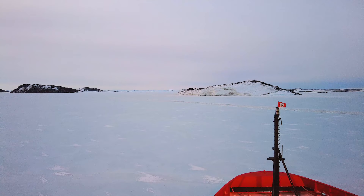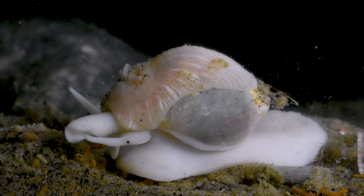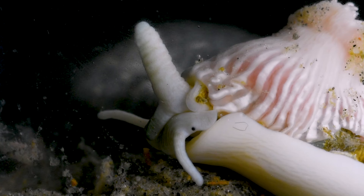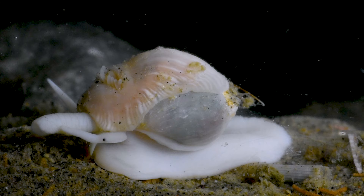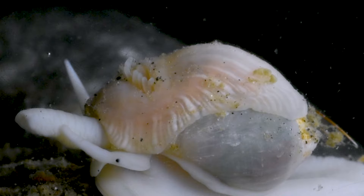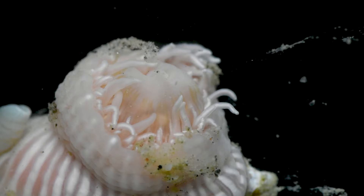Here is where we encounter our unlikely duo. Navigating the seafloor is a large snail called Harpovaluta charcote. Immediately noticeable, this snail's large siphon reaches high into the water column. But did you notice that this snail has something unusual attached to its shell? The pink hitchhiker on the back of this snail is a sea anemone, known as Isosechinus alba.